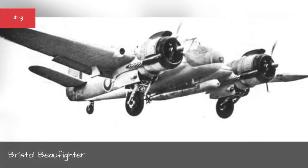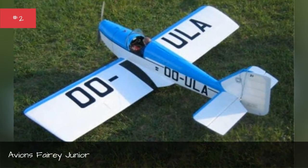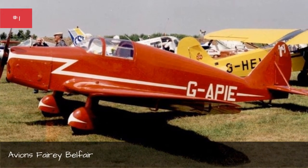Bristol Beaufighter. Avions Fairey Junior. Avions Fairey Belfair.